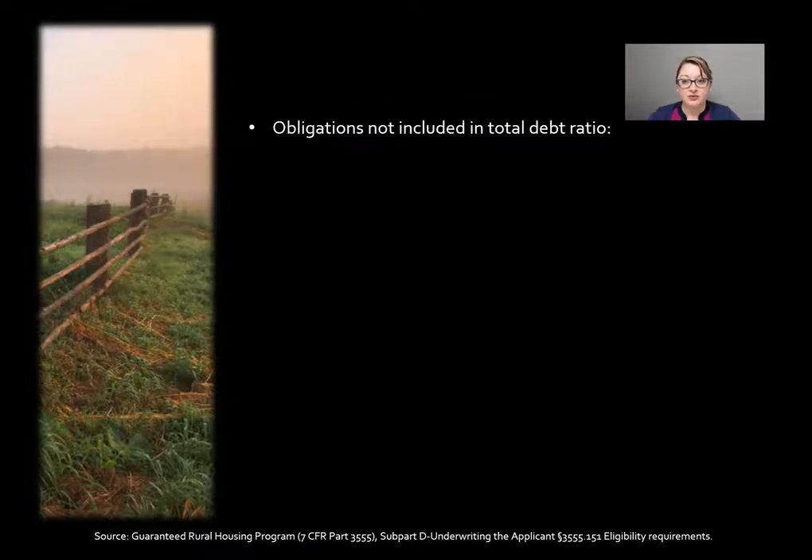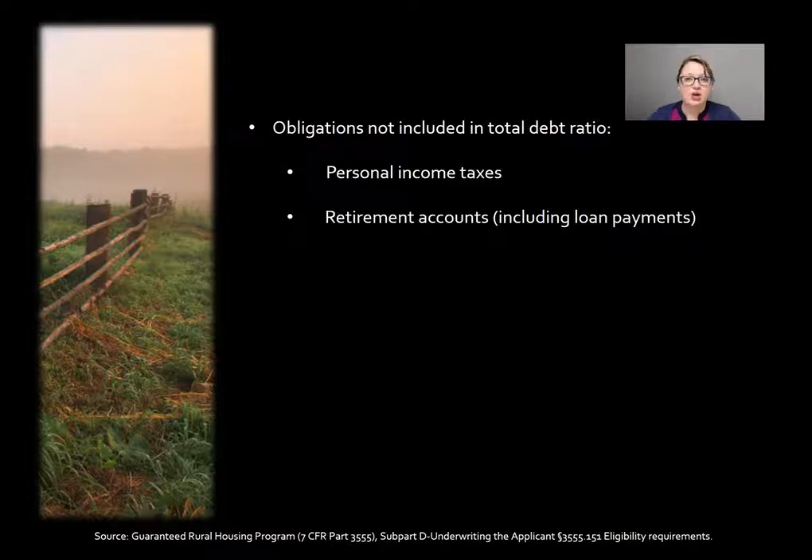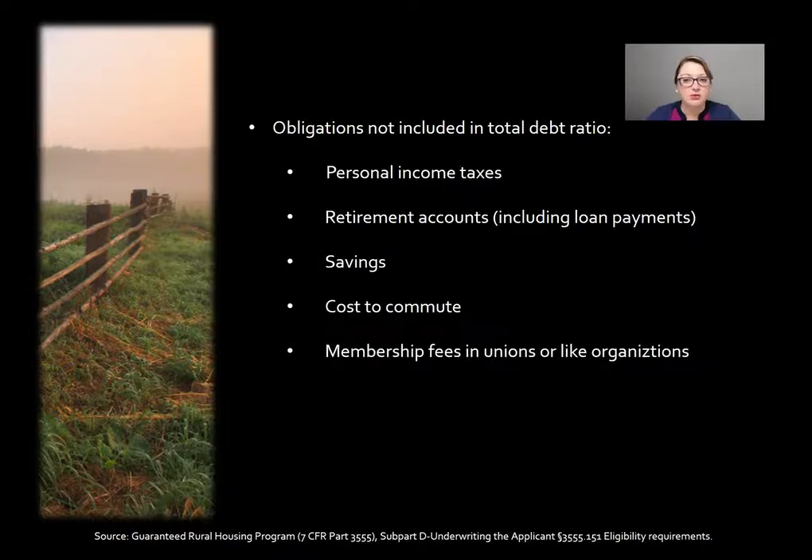Obligations that don't have to be included in the total debt ratio include personal income taxes, retirement accounts — for example, a 401k loan payment would not have to be included in their total debt — any savings debts, cost to commute, membership fees for unions or similar organizations, child care, and any type of voluntary payments. These do not have to be included in the total debt ratio.